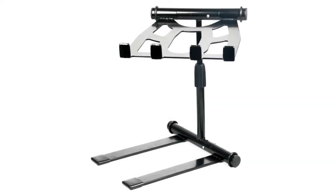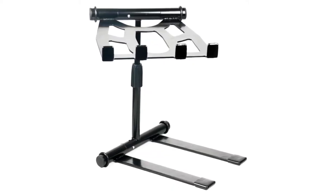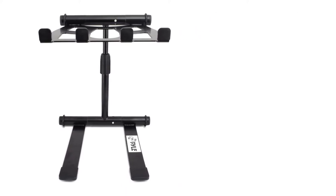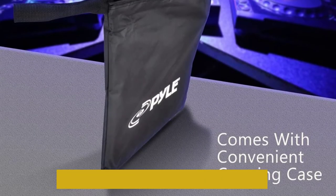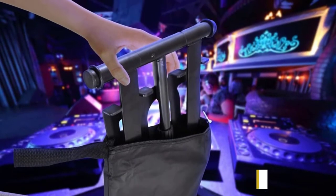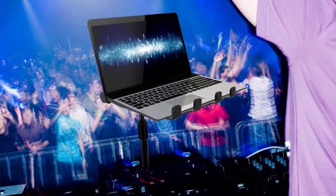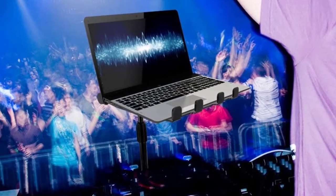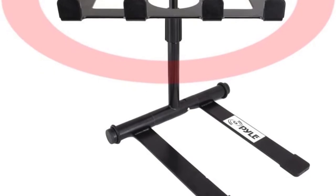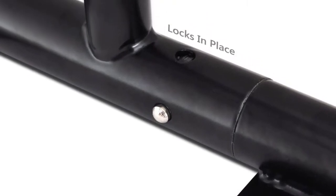One thing we love about this stand is that it comes completely assembled for use, requiring no laborious assembly. It can reach as high as 16.7 inches to match the eye level of the disc jockey, and the tray's angle can be rotated depending on need. These features help the DJ maintain a direct view of the laptop while mixing tracks. The legs come with an anti-slip feature, and the ergonomic standing design offers excellent laptop support.